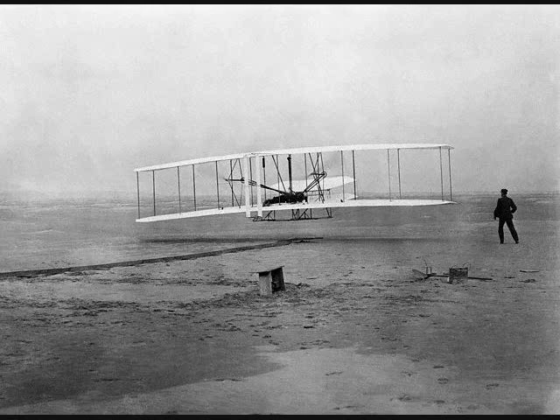We left Dayton September 23rd and arrived at our camp at Kill Devil Hill on Friday the 25th. We found there provisions and tools which had been shipped by freight several weeks in advance. The building erected in 1901 and enlarged in 1902 was found to have been blown by a storm from its foundation posts a few months previously. While we were awaiting the arrival of the shipment of machinery and parts from Dayton, we were busy putting the old building in repair and erecting a new building to serve as a workshop for assembling and housing the new machine.